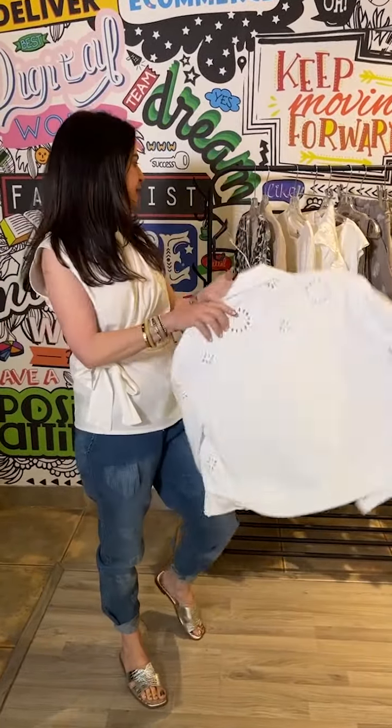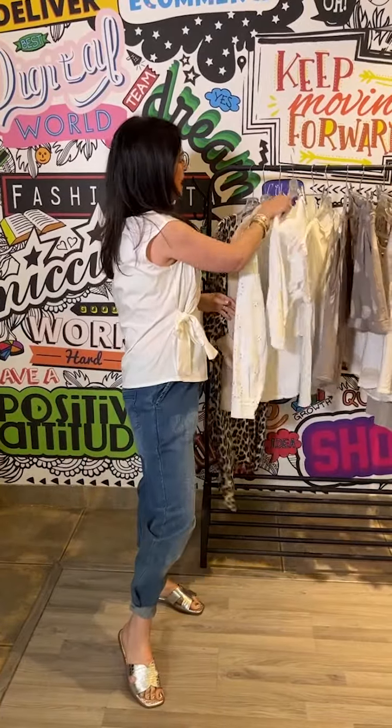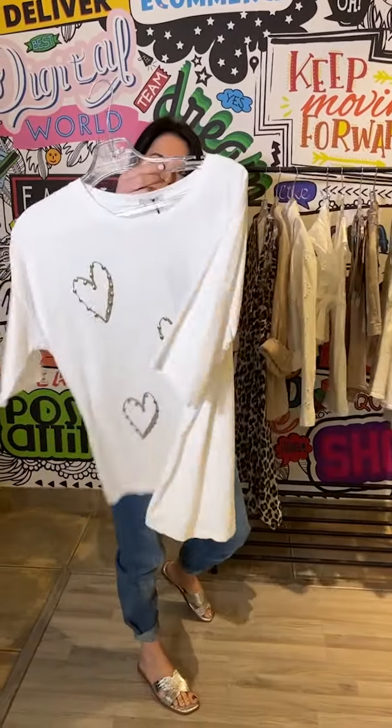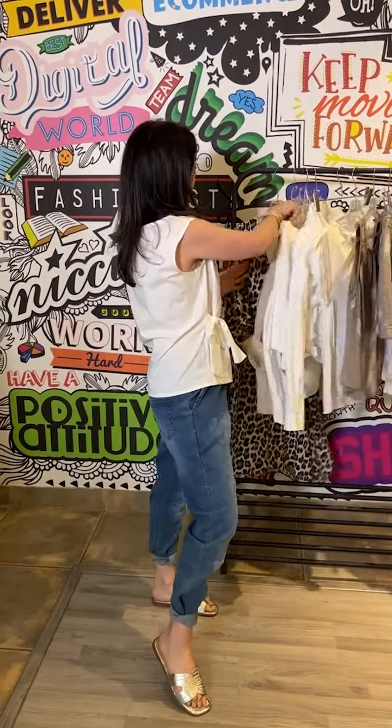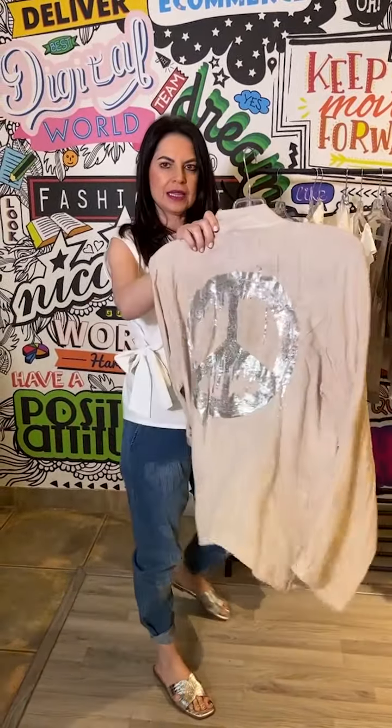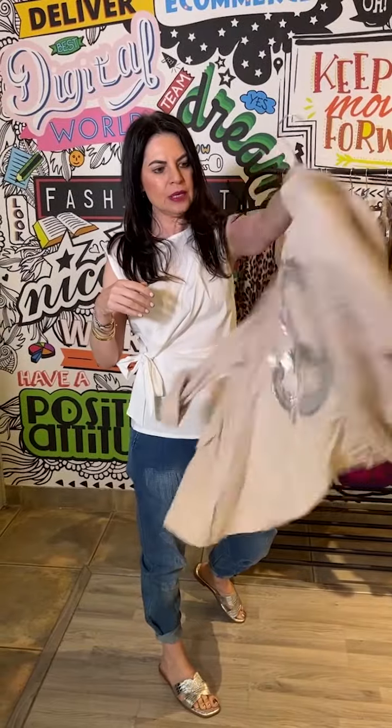We've got this divine gold and white t-shirt, which is also stunning with the jeans. And another beautiful linen jacket that you can also throw over the white tee or cami underneath.